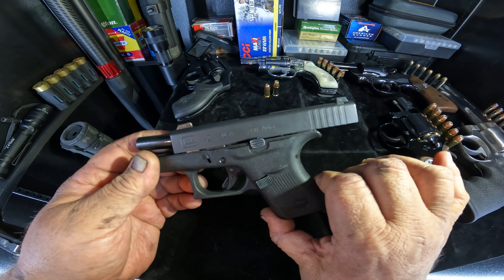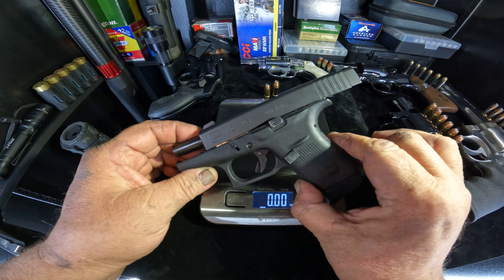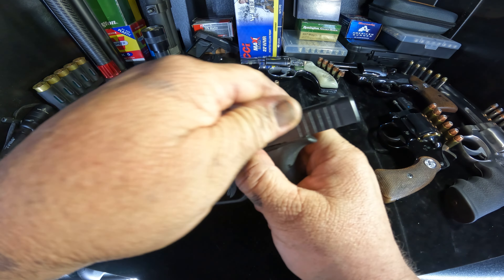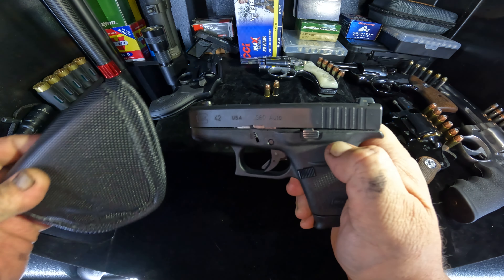Out of all my other 380s, 9 millimeters, 357s, and 38 specials that are similar weight if not heavier, this one is the lightest and the most accurate. I'll put up some video to show you — at 30 feet, which is 10 yards, I'm getting four or five inch groups shooting with one hand. That's plenty accurate for me.